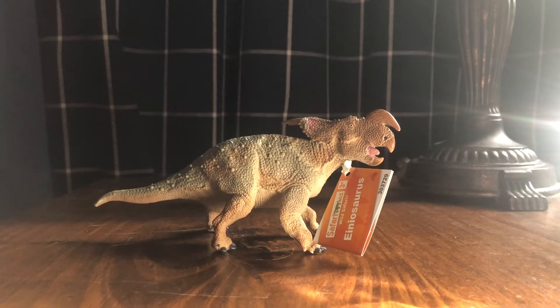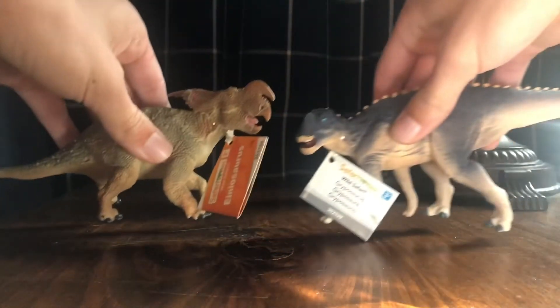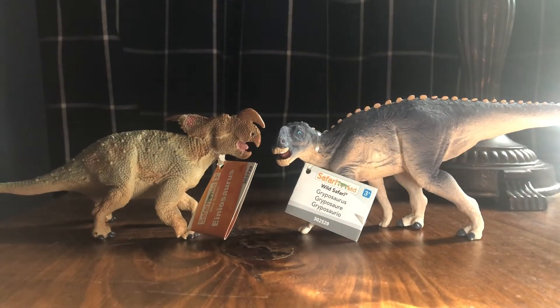I went through a few websites looking for the figure since it wasn't in stock on Safari's own website. Some places had really bad reviews or the figure was just not in stock. Then I found the website I ended up ordering from — they had the Einiosaurus in stock and good reviews. On that same website I found another Safari LTD dinosaur I really wanted that is currently reselling for a ridiculously high price on eBay.